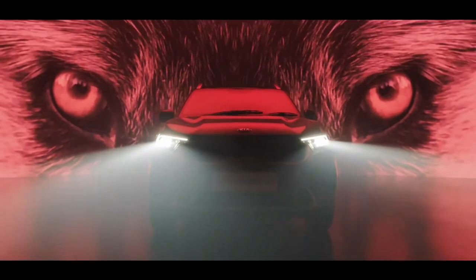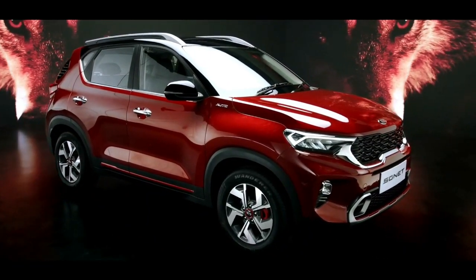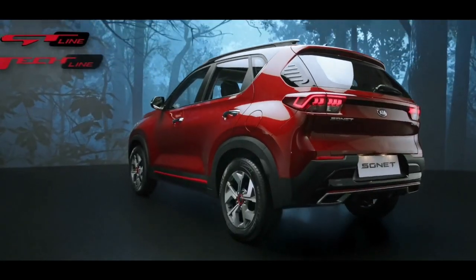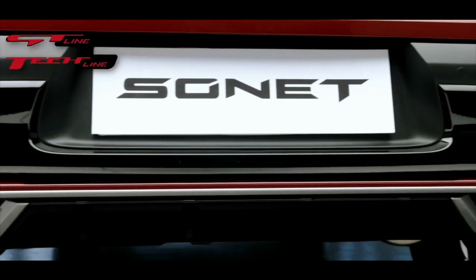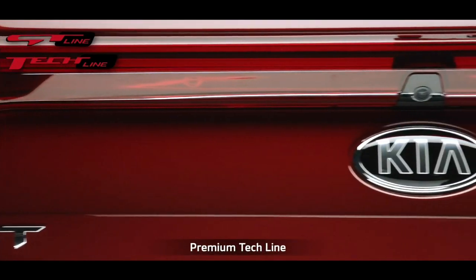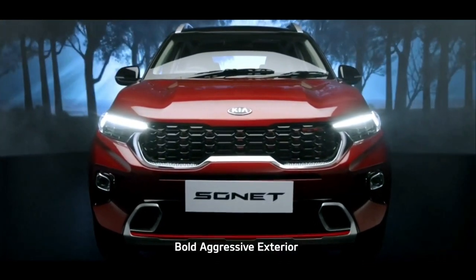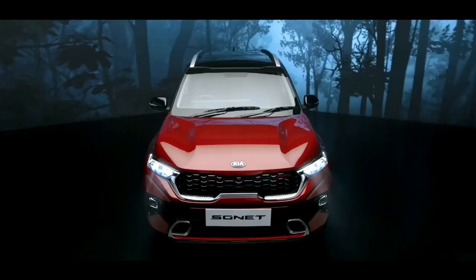Sonet is a compact SUV which derives its name from style and connectivity. Sonet comes with a dual trim concept — the sportier GT-Line with red accents, and the premium Tech Line with silver highlights. The exterior of the Sonet is built like a beast. The side is dynamic, the rear is sporty and playful.